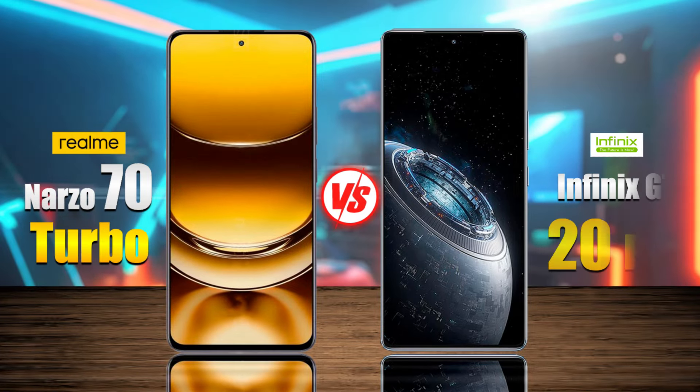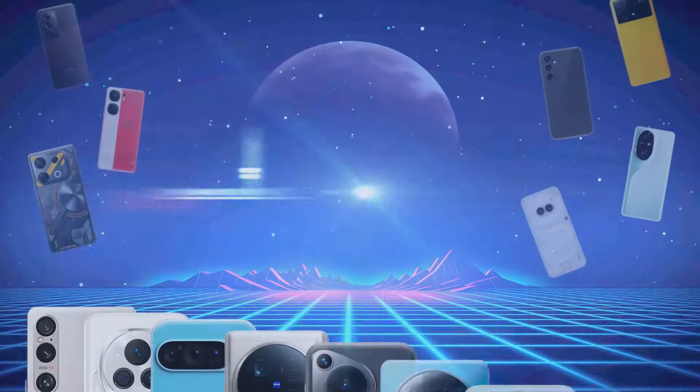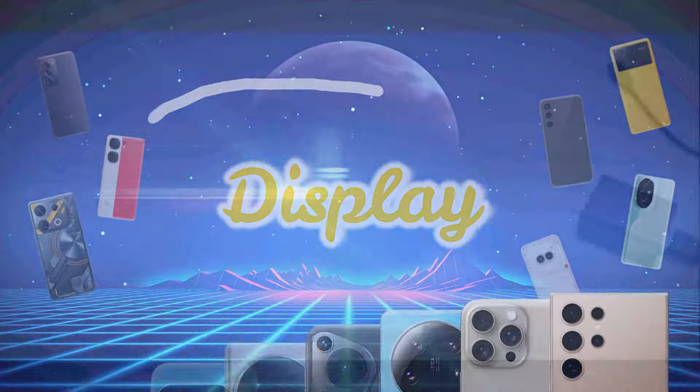The Realme Narzo 70 Turbo versus the Infinix GT20 Pro. Let's discover the differences.